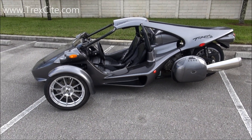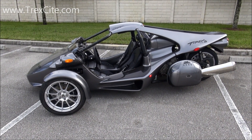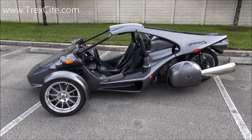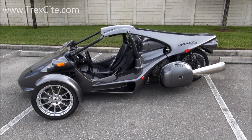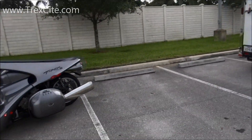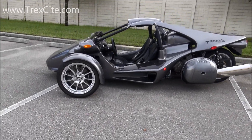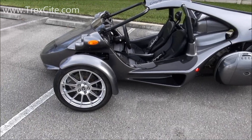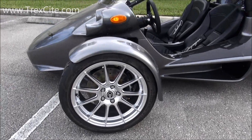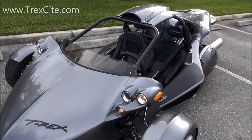Hey folks, this is Duran with TRXI.com. Just received my brand new 2013 Compagna TRX16S, the BMW motor. Literally just got it off the trailer. It's not clean right now — the dust from the trailer — but you still get to see it.